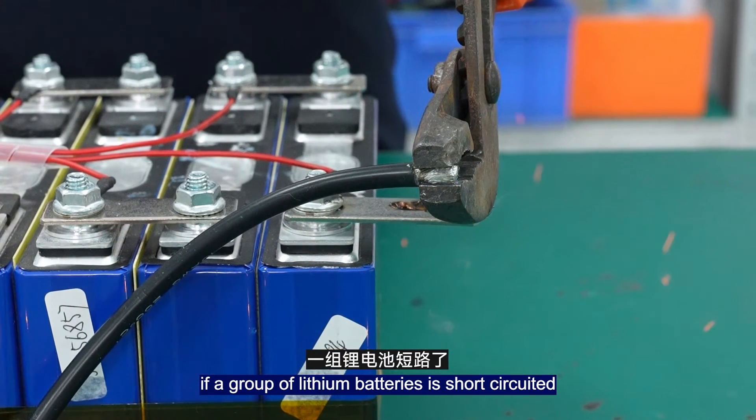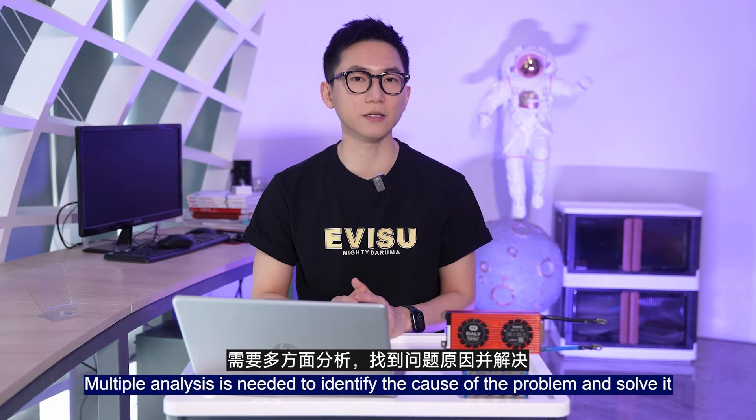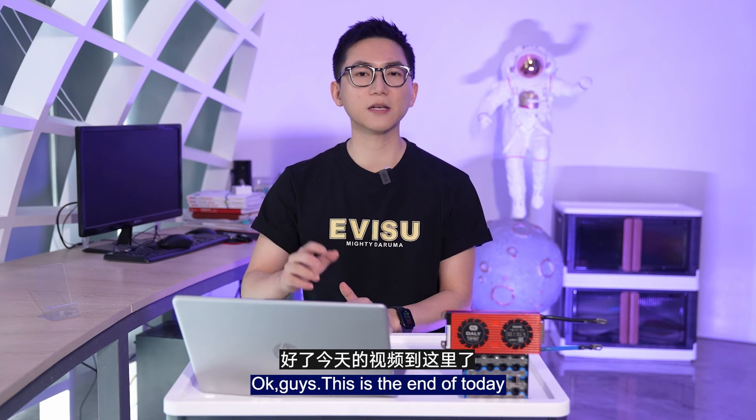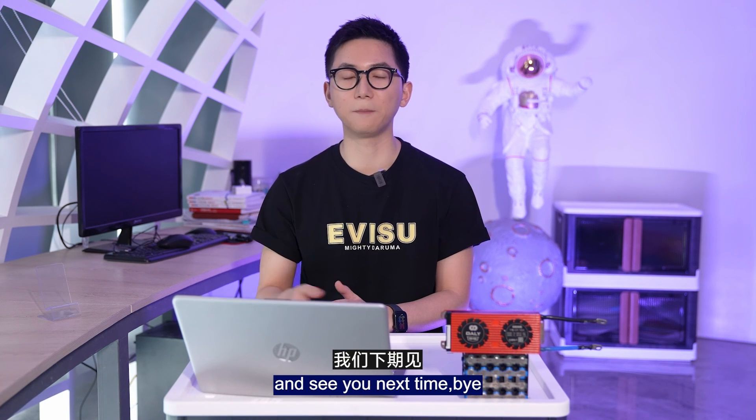To summarize: if a lithium battery pack is short-circuited, it may not necessarily be broken. Careful analysis is needed to identify the cause of the problem and solve it. That's the end of today's video — hope you liked it! If you have any questions, please leave a comment below. See you next time, bye!